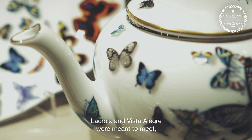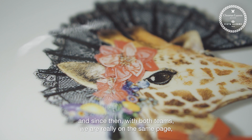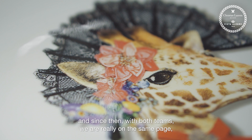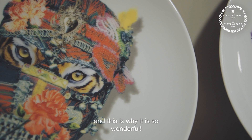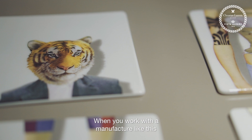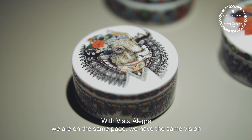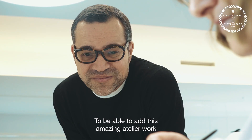It's really a wonderful wedding. I mean, La Croix and Vista, we were meant to meet. And since then, with the teams, we are really on the same page, and this is why it's so wonderful. When you work with manufacturers like this, what is really important is to have the same vision. And I think that with Vista, we are on the same page. We have the same vision. We're going in the same direction. And that's the reason why it's so wonderful.